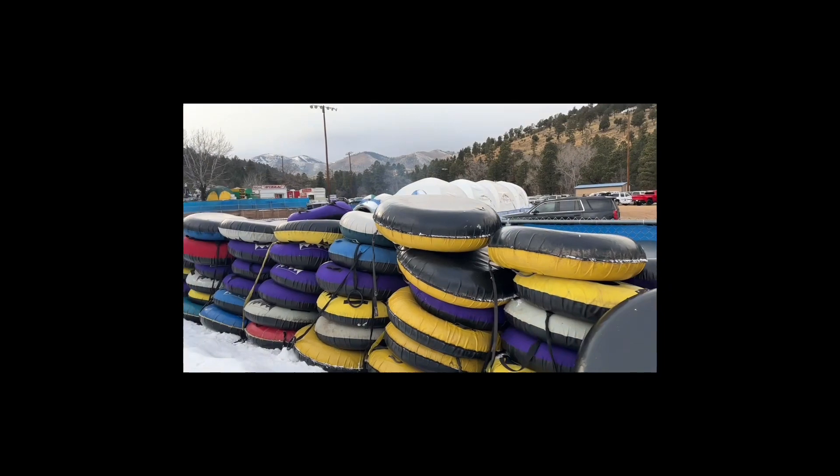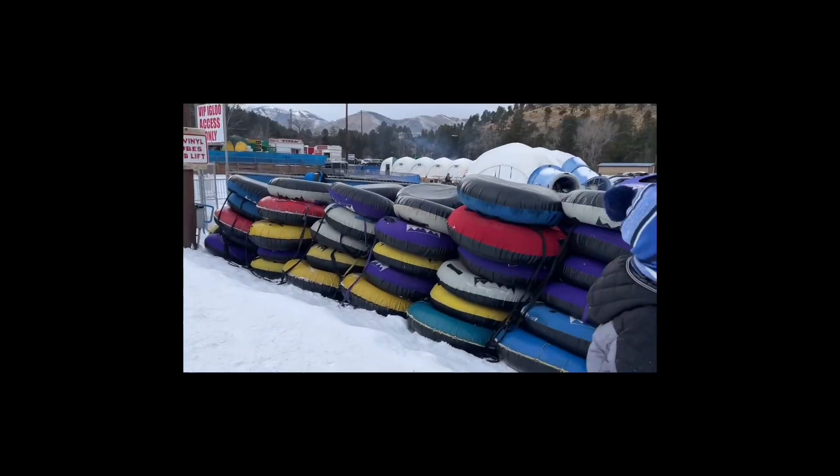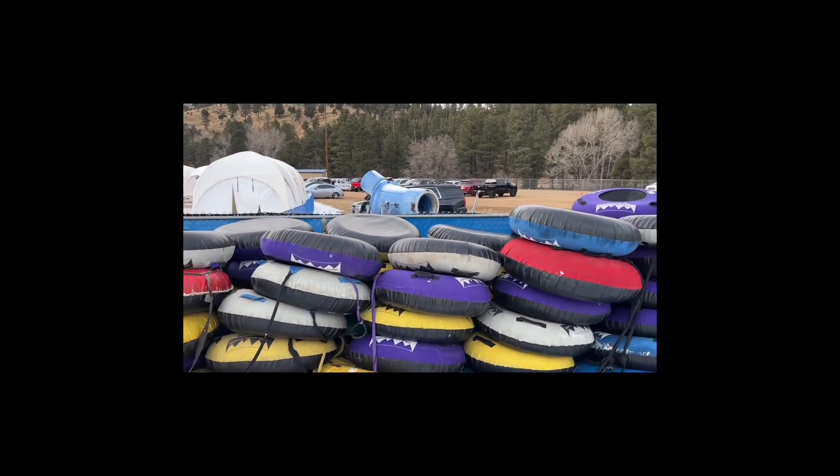So when you pay for your tickets, then you get your tubes here. That's where you get your tubes — they have single tubes and double tubes.